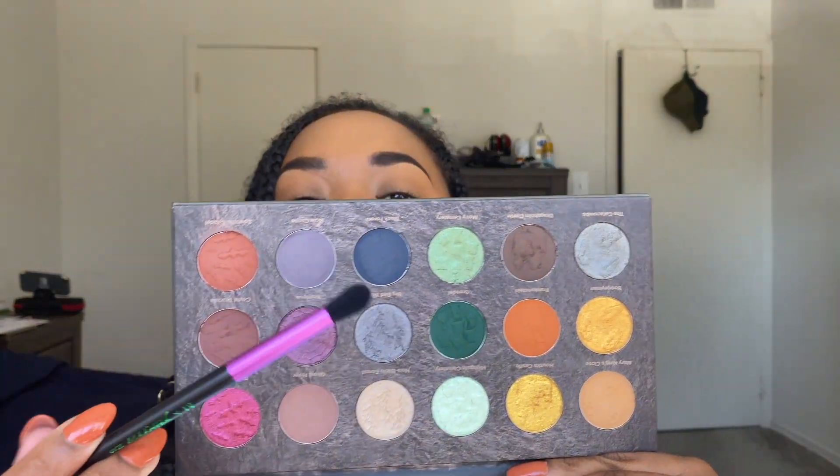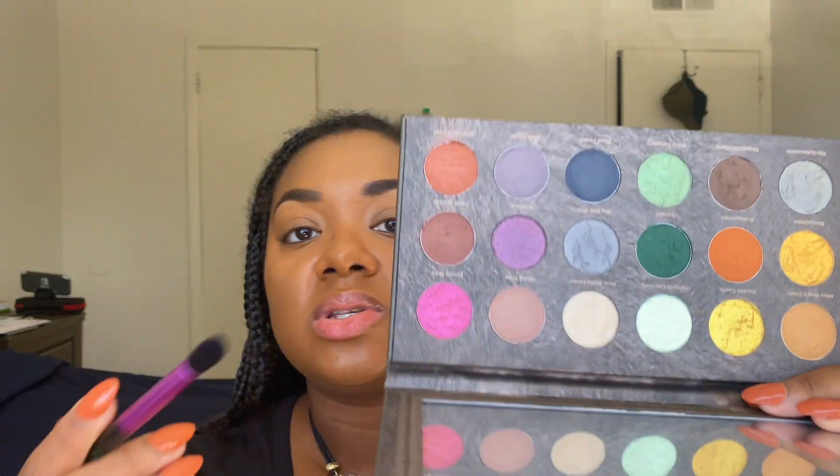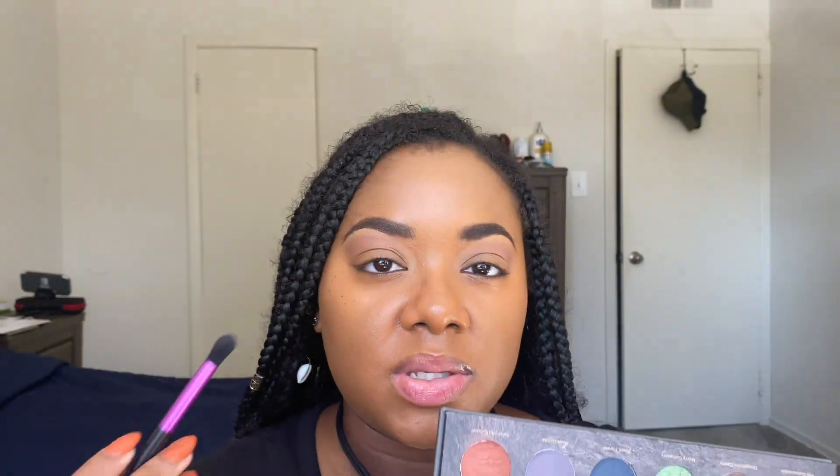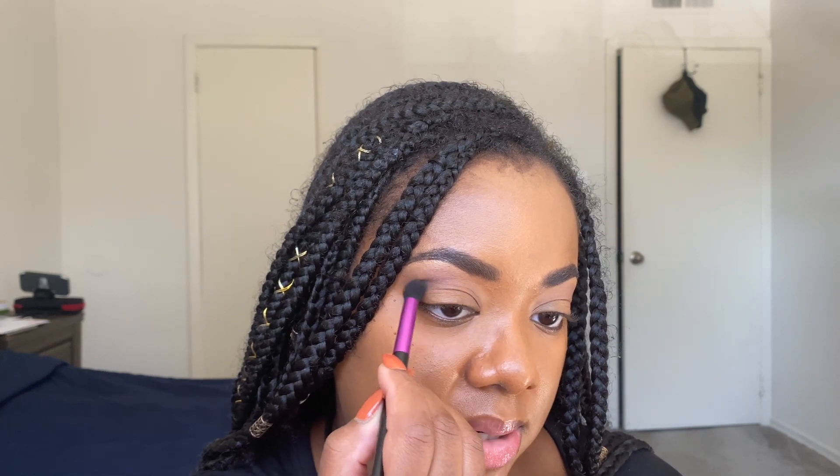The shade that's going to inspire this whole look is this matte green shade, Grendel, because I think it's absolutely beautiful and it swatched so beautifully pigmented. For my transition shade, I'm going to go in with Ghost River and use that in my crease. You guys can already see that is really nice pigment — I didn't experience any patchiness, so I'm very happy with how that applied. Now I'm going to go in with Dragsholm Castle, this deep brown, and use that to deepen up sort of the outer part of the crease a little bit.